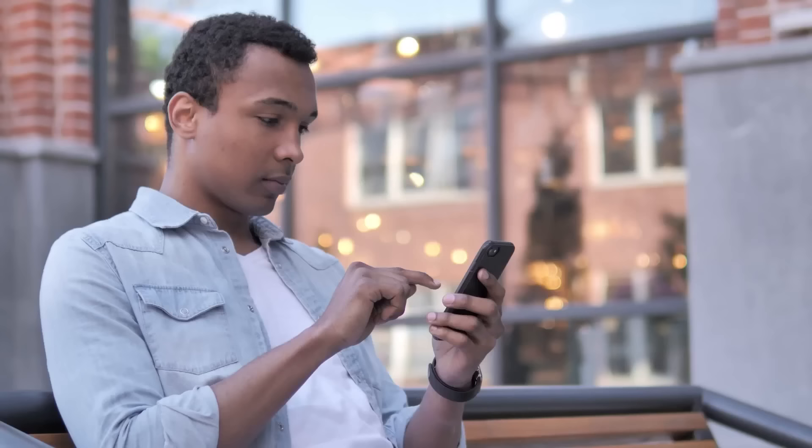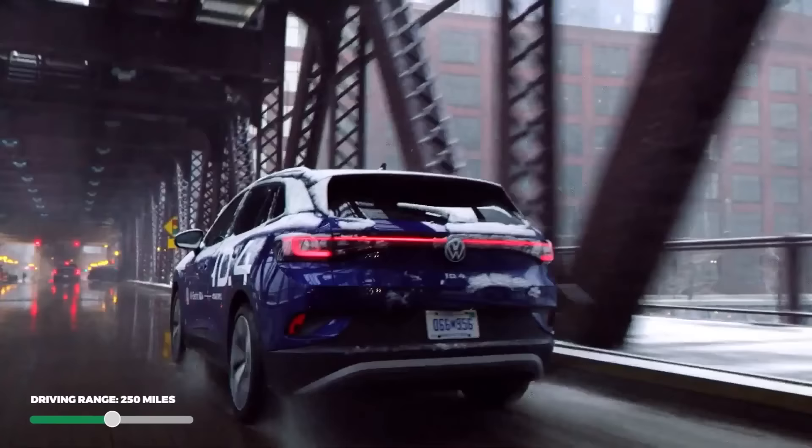Any idea what the best dollar per mile of range is on this list? If you think you know, go ahead and let us know in the comments below — and if you get it right, we might just give you a shout out in our next video.